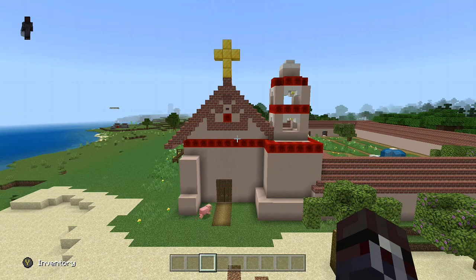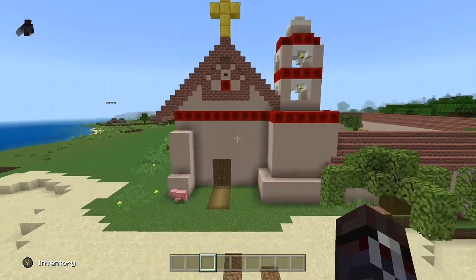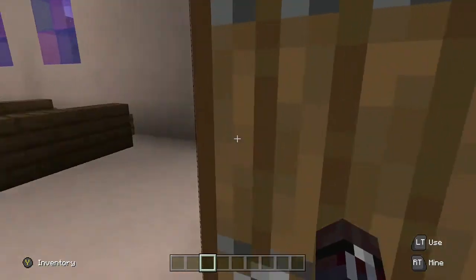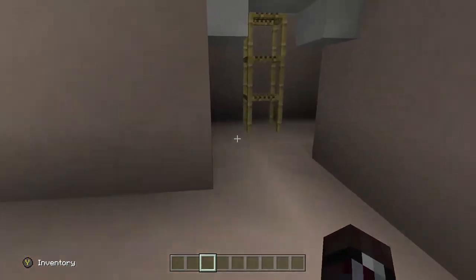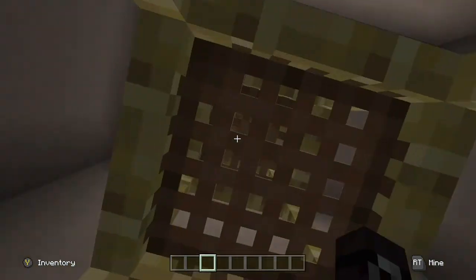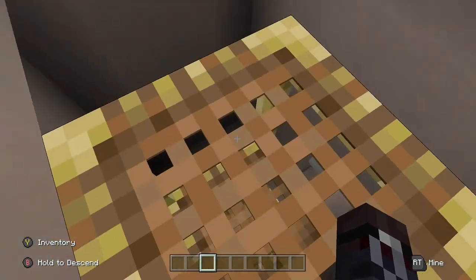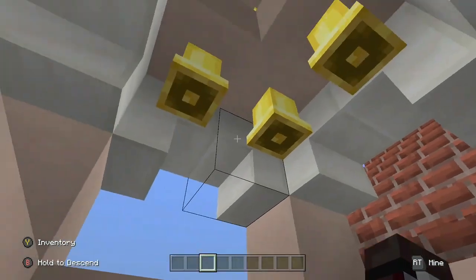Here is the front of my mission. Right now we're going into the mission, and we're going to go up to the bell tower, which has five bells.